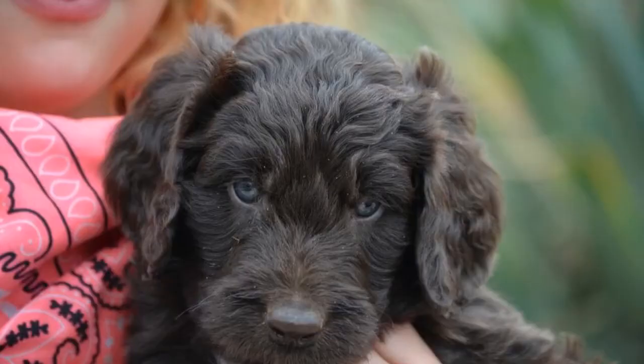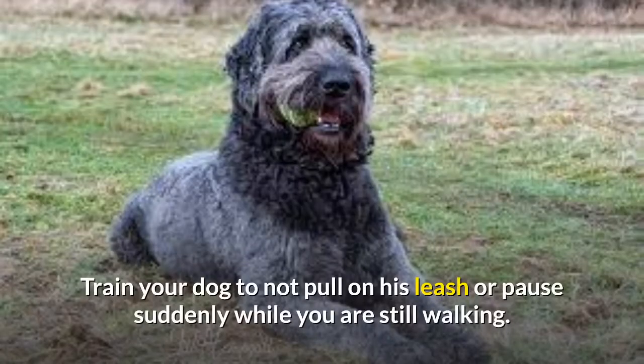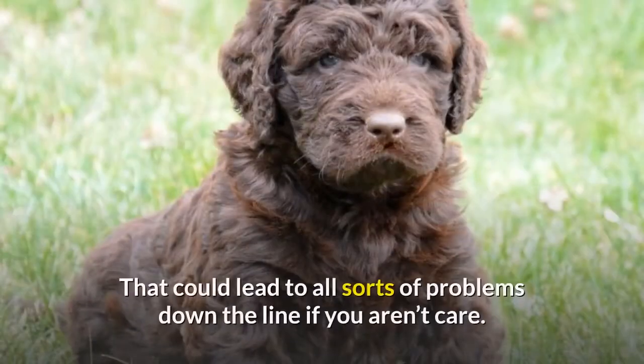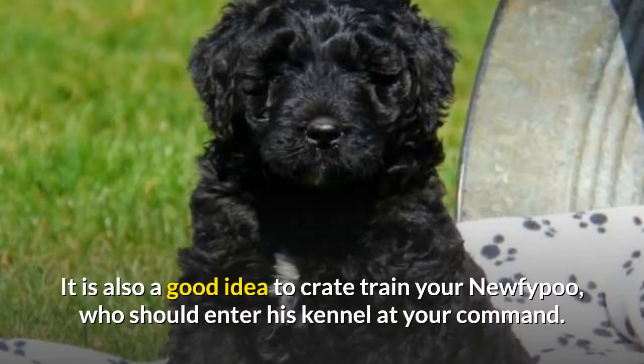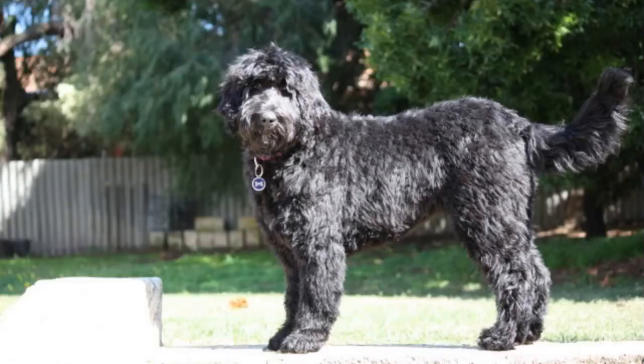When fully grown, Nufipus are large and heavy, so teaching your dog to walk properly on a leash is important. This will ensure that you'll always have control over your animal while you're out walking. Train your dog to not pull on his leash or pause suddenly while you are still walking, as that could lead to problems. It is also a good idea to crate train your Nufipu. You can begin by saying a word such as "kennel" and then placing your dog into the crate. Leave a few treats in there before locking it, then wait a few minutes before you let your dog out and give him plenty of praise.